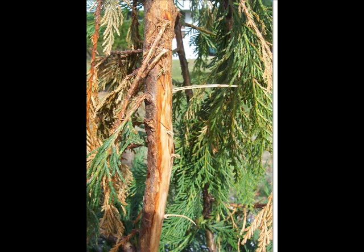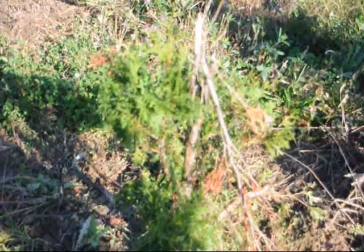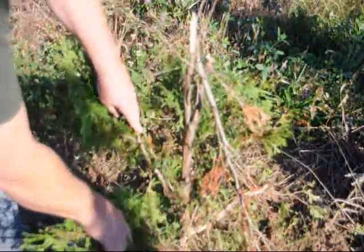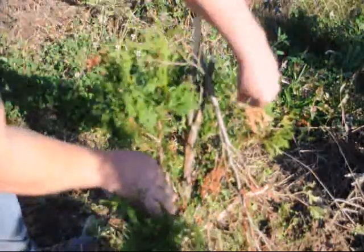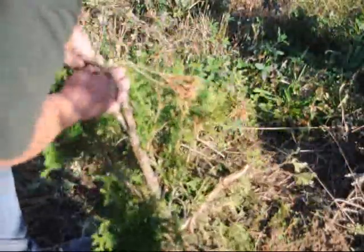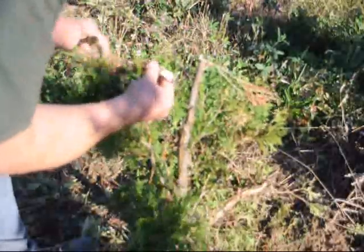We have noticed that the trees in our nursery do recover from the buck rub, but we've recently found on arborvitaes that buck rub trees are more susceptible to the Japanese cedar longhorn beetle. This beetle is very dangerous to have in your landscape. It can destroy large numbers of trees if it gets well established.